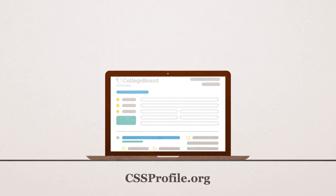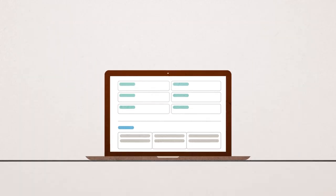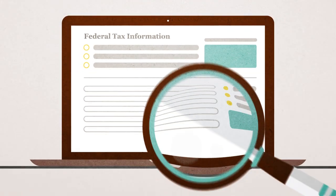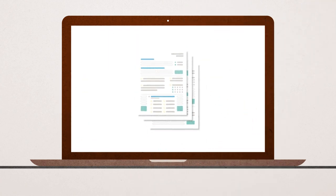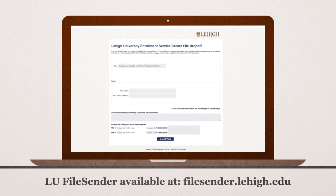Go to cssprofile.org to complete the profile. The questions are similar to the FAFSA, and while there is no ability to import your federal tax information, don't worry — your assigned Lehigh financial aid counselor will review the application for accuracy. You will also need to forward copies of your federal tax returns to the Lehigh Office of Financial Aid by the deadline listed on our website.